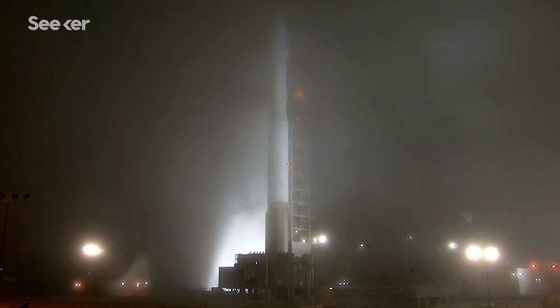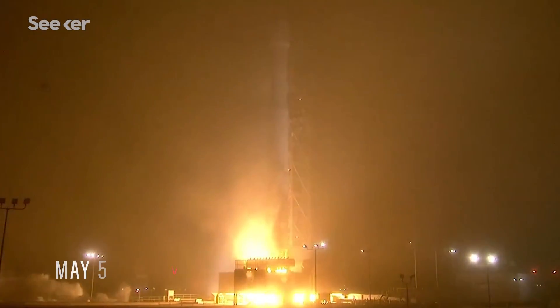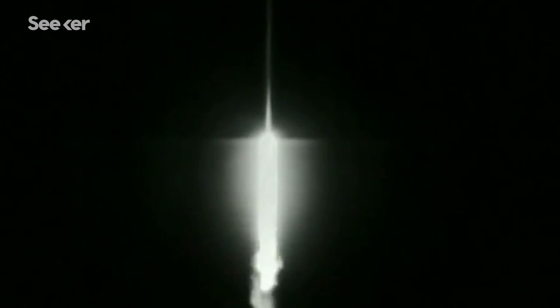Five, four, three, two... In May 2018, NASA launched the next mission to Mars. Liftoff. An Atlas V rocket took off from the Vandenberg Air Force Base in California, the very first interplanetary launch from the West Coast.